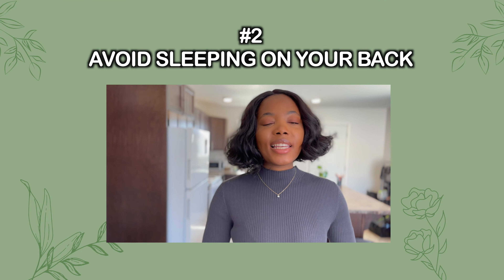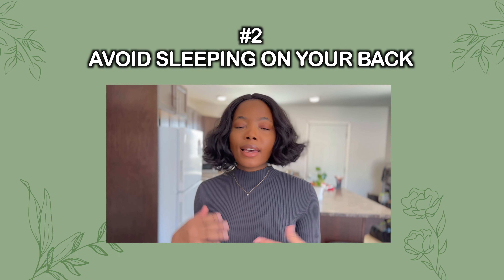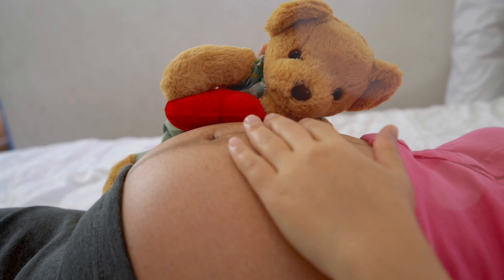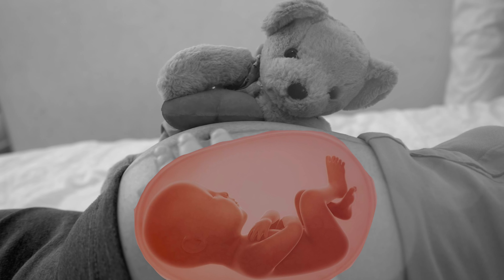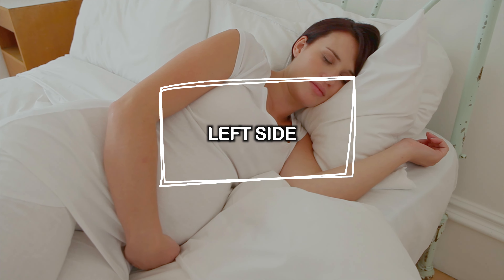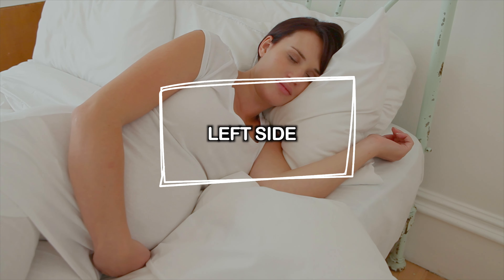Another thing you want to avoid is sleeping while laying on your back — the same thing applies. It's using gravity to send baby's back towards your back, and you don't want that. Try sleeping on your side. I believe one side is better than the other; I'll confirm and put that in the video. But you absolutely should avoid sleeping on your back, especially during your third trimester.